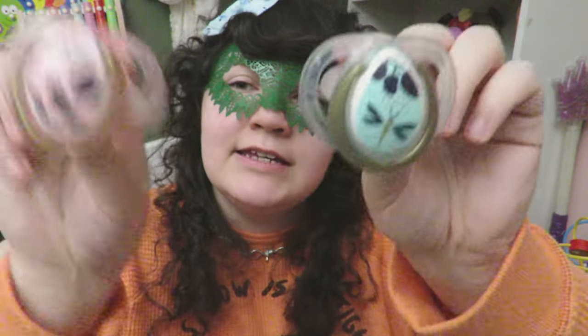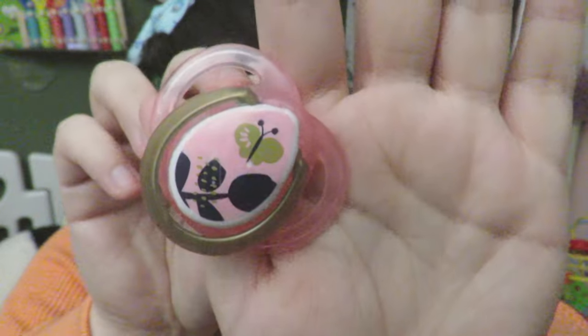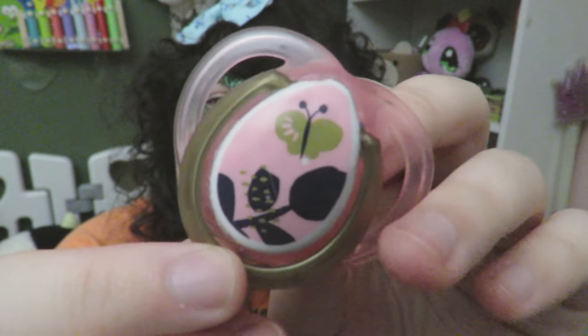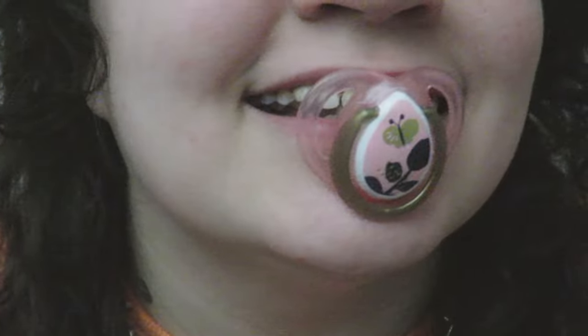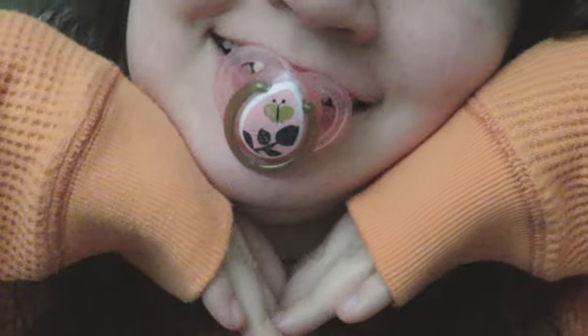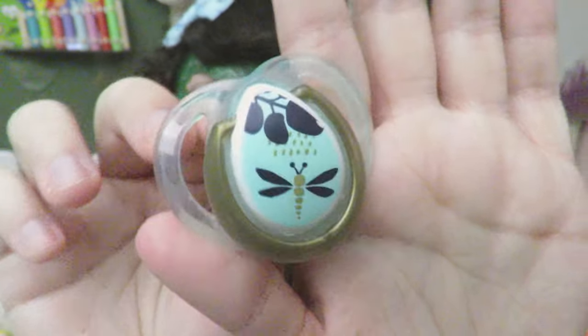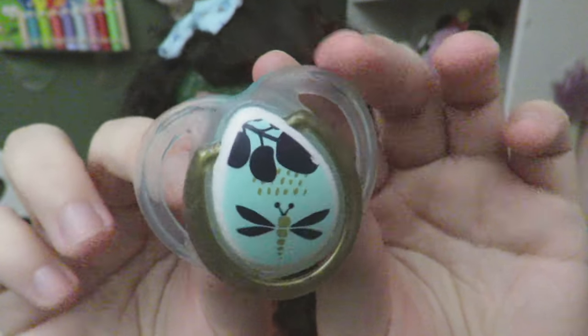Next up I have these two. This one first — it's a teardrop shield pacifier and it's got a pretty butterfly on it. It is a really pretty pink. And then this is the dragonfly one — I like the blue on this one, so pretty.